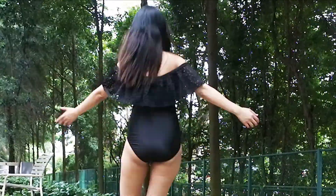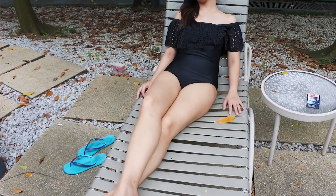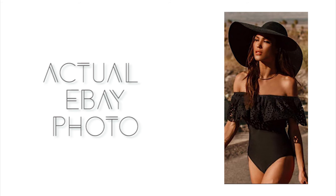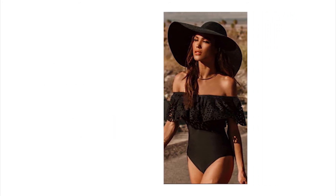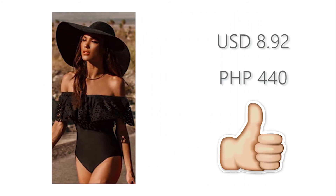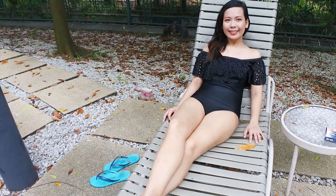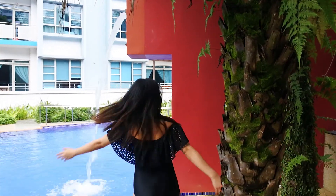The next swimsuit that I got is also a one-piece. This is probably one of my favorite swimsuits that I got from eBay. This is also a ruffled off-the-shoulder style monokini, which looks amazing and very flattering as it gives your shoulders a broader look. It has these flower cutouts on the ruffles which I really love, and I got mine in small.